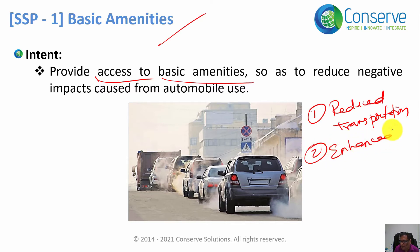Number two: since people are walking, there is physical activity and hence enhanced health and well-being of occupants. Because they have all the basic amenities close to the project site, they will walk to the basic facilities multiple times a day and will have better health and well-being.